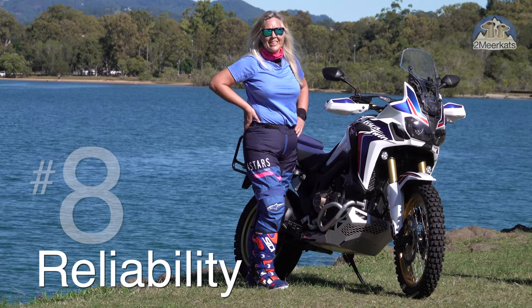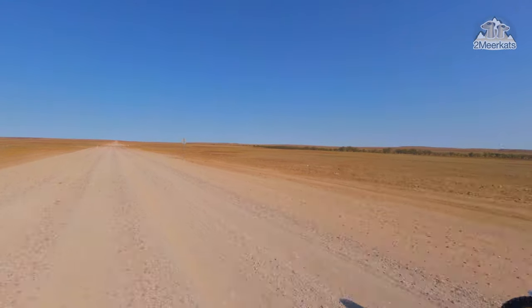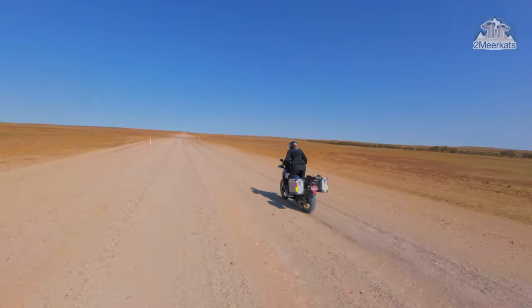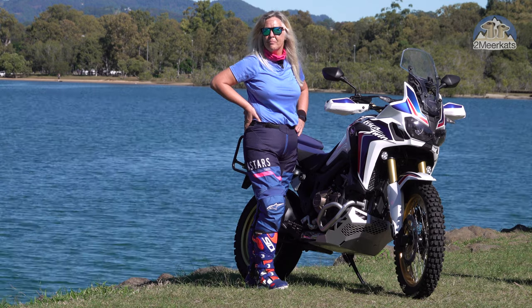Number eight is the reliability. I've had this bike now for two and a half years. We've ridden on some really rough roads together and it's been perfect — 100% reliable, no oil leaks, no problems. Perfect.